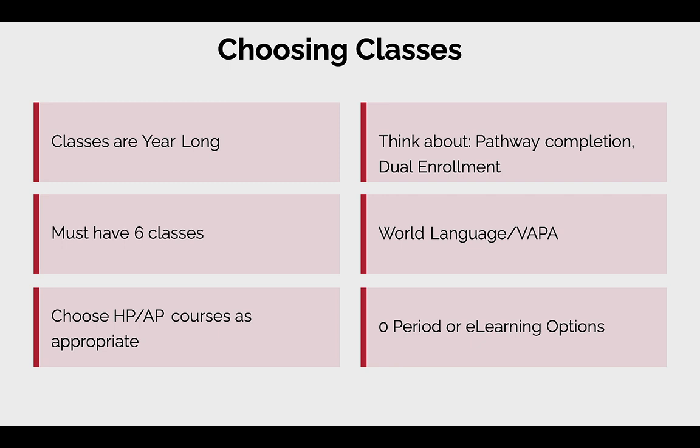Make sure you are selecting honors or advanced placement courses as appropriate. We don't have many AP options for freshmen, but we do have a few honors courses. Honors courses are a little faster-paced, more advanced, and have a heavier workload compared to the standard version. Also think about the other programs we offer — career pathways — when selecting your courses, and keep in mind the zero period and online options, which I'll go into more depth on later in this presentation.